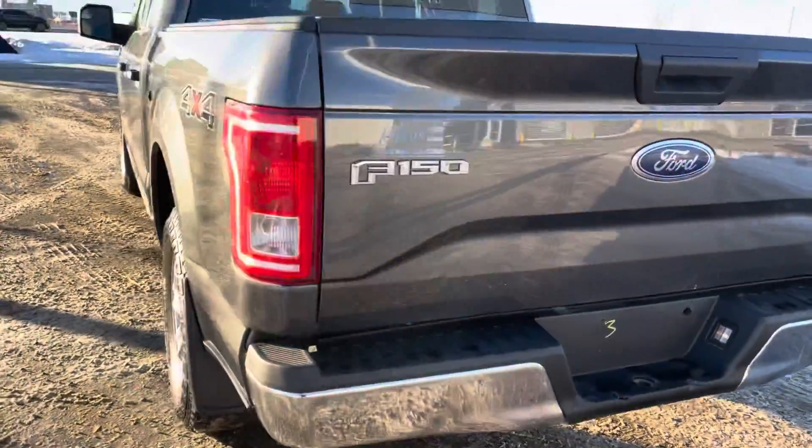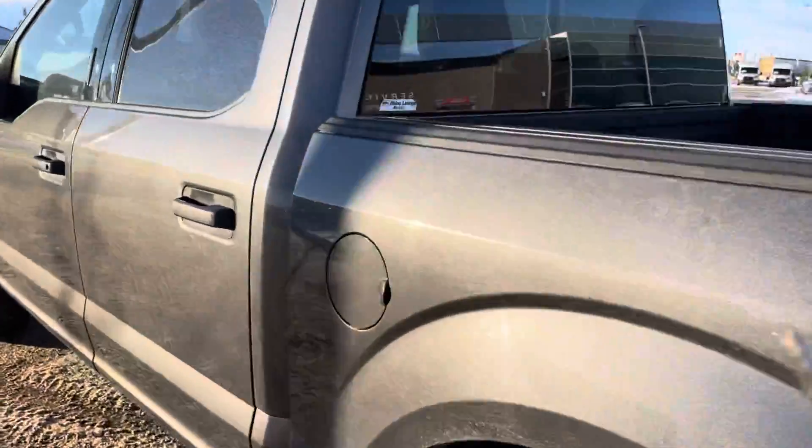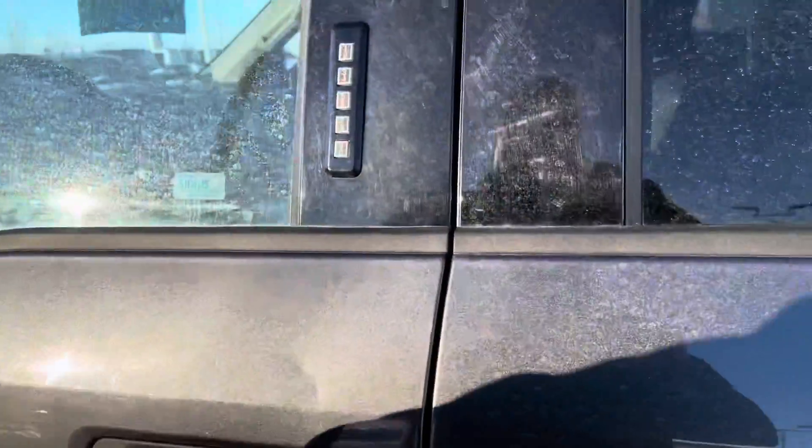The rear end is in great shape as well. There's not really a lot of body damage or anything on this truck. So if you're looking for one that's in a good price range and not all banged up, this one's good.